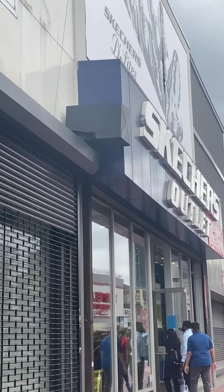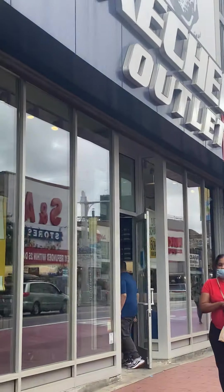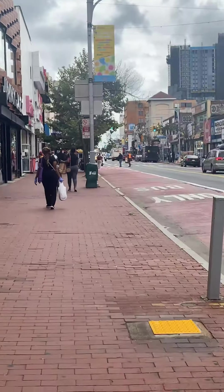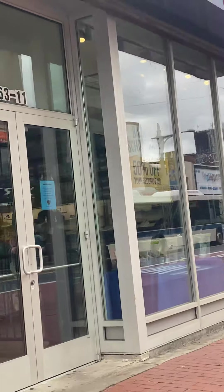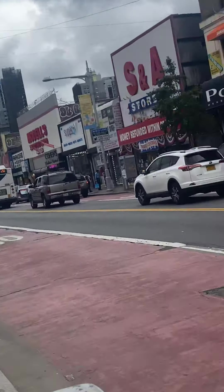I am going to visit my favourite store. There are a lot of stores, but this is one of my favourite stores. There is something that looks like this.